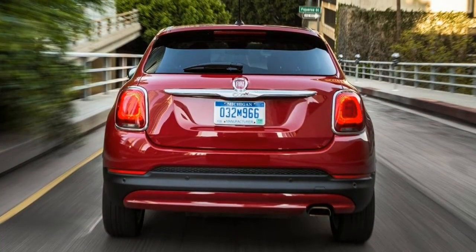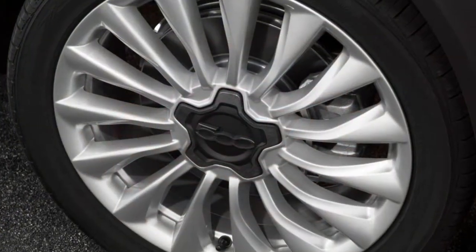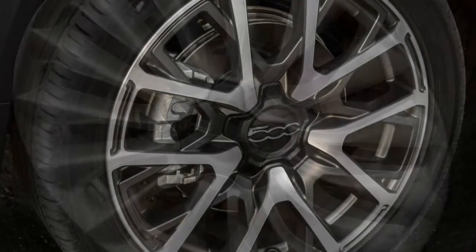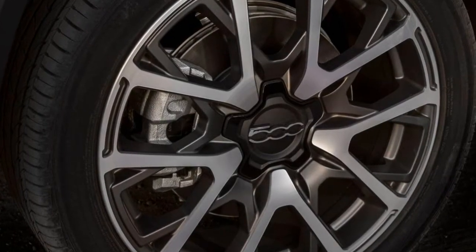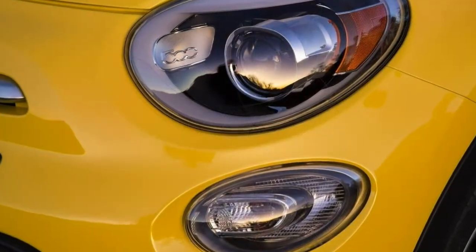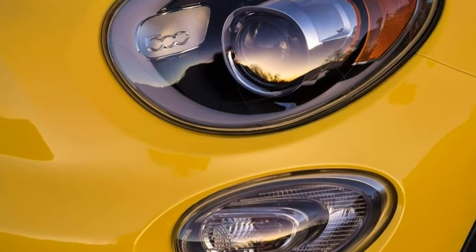Utility. The 500X's tiny cargo volume is typical for this segment. Four small but useful bins reside up front with usable cup holders. The sloped roofline requires folding the 60/40 split rear seats to carry bulky items, but the movable floor cover can be lowered for more space.